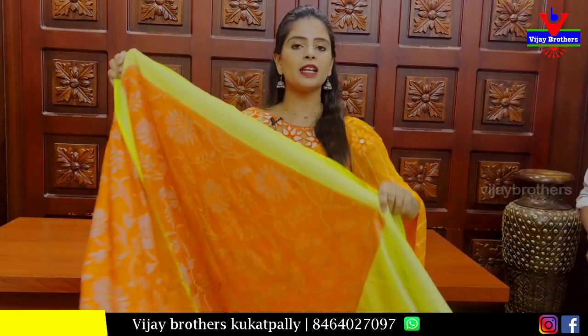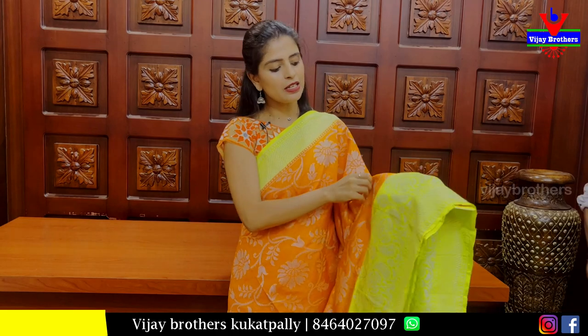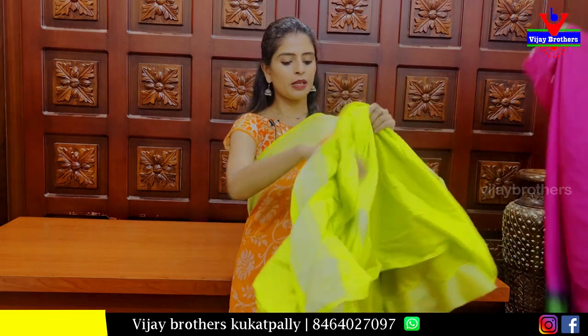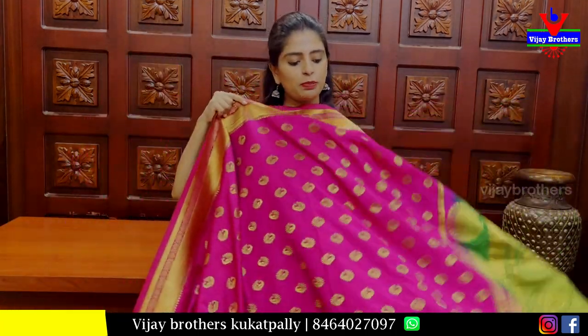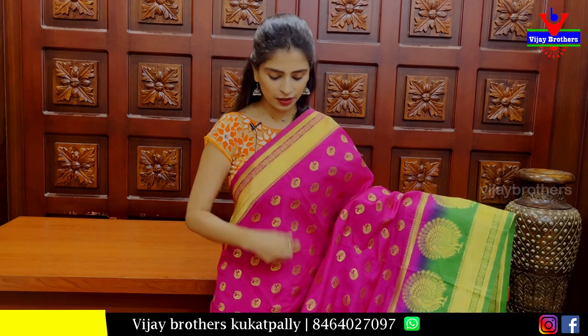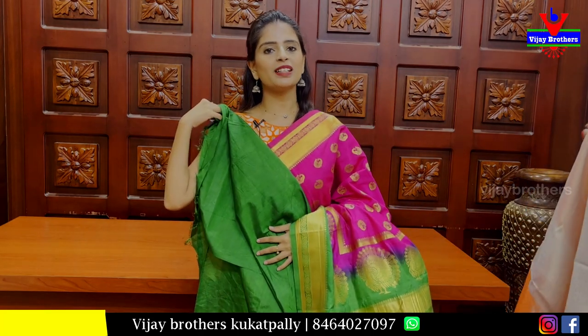Next sari is orange with green — a Banarasi style pattern. Upper side has lemon green with silver zari weaving and slanting lines. Lower side has silver zari weaving with neat mango and floral pattern. Body has floral and creeper pattern. Pallu has a silver zari weaving style. Price includes a peacock border — 1120 rupees.